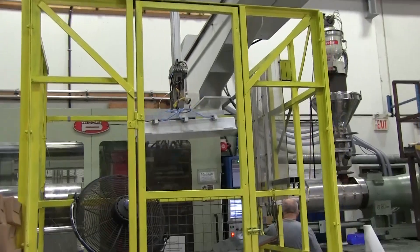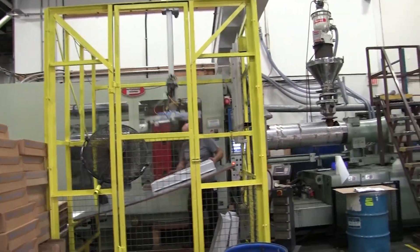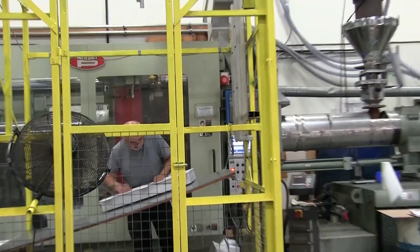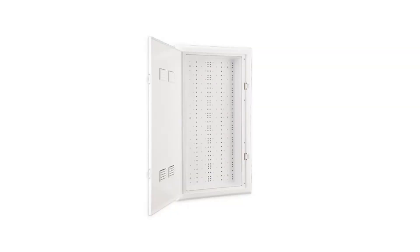The operators inspect the part, clean it up, and remove any excess plastic, then pack and label. This particular telecommunication enclosure is made of three different molds — frame, lid and base — so it can look like the finished product at the end.